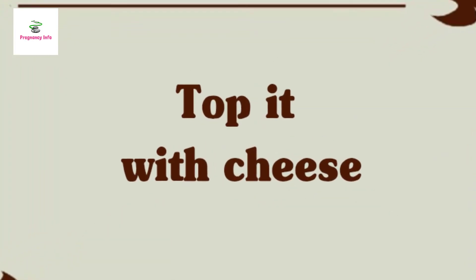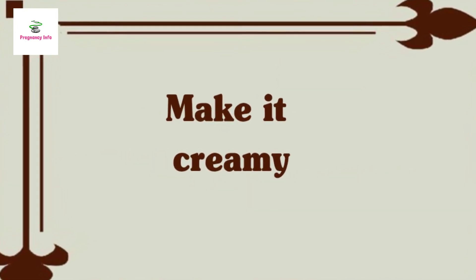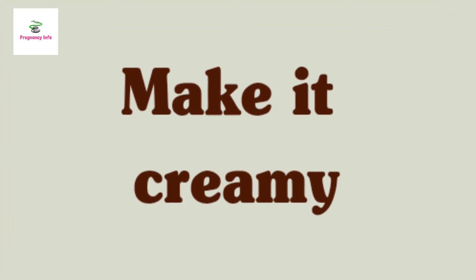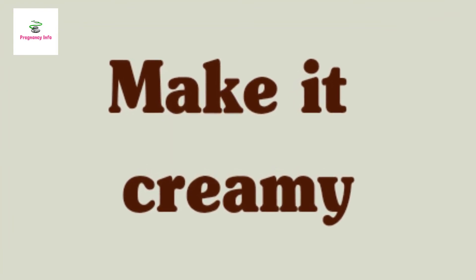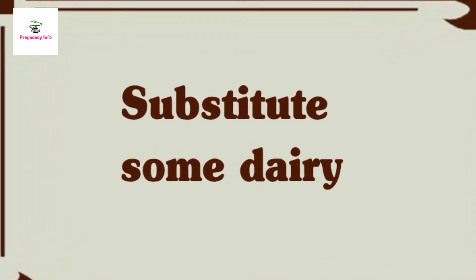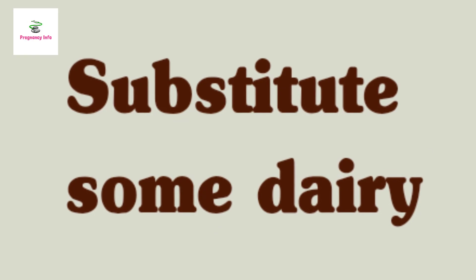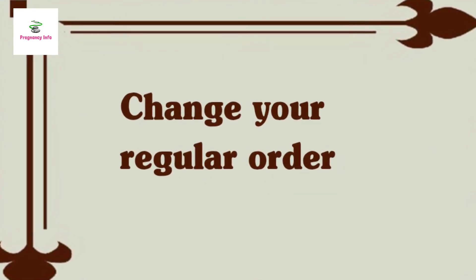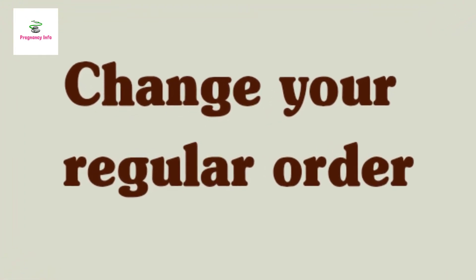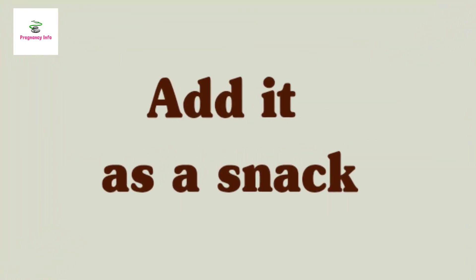Top it with cheese: add a little bit of cheese to your salads, soups, and other dishes. Make it creamy: add some milk or evaporated milk to your recipes to make creamy soups, sauces, casseroles, mashed potatoes, mac and cheese, and other delicious dishes. Substitute dairy in your cooking: use milk instead of water to cook noodles, pasta, rice, or oatmeal. Change your regular order: have a glass of milk or chocolate milk with lunch or dinner instead of a soda or another beverage. In colder weather, enjoy a hot chocolate made with milk instead of water.